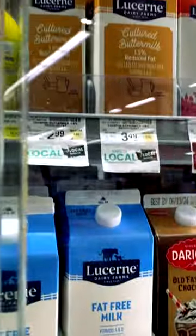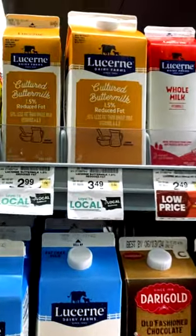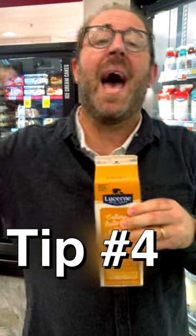Expiration date: 'sell by' means you just want to sell it by that date, but at a place like Safeway you can use it up to five days after that date. So don't throw away things too fast.